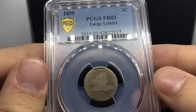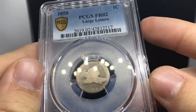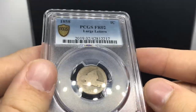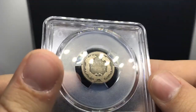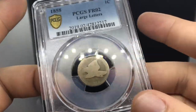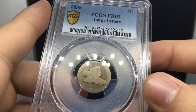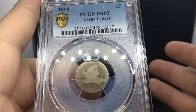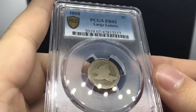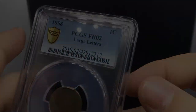Next up is this 1858 Flying Eagle cent. A friend of mine, Hudson, tried to send this coin in to get a Poor-1 a few months back and asked me to try again. It still came back Fair-2, but sometimes coins take one or two tries. It's up to Hudson whether he wants to submit it again or just sell it as is — still an interesting coin.